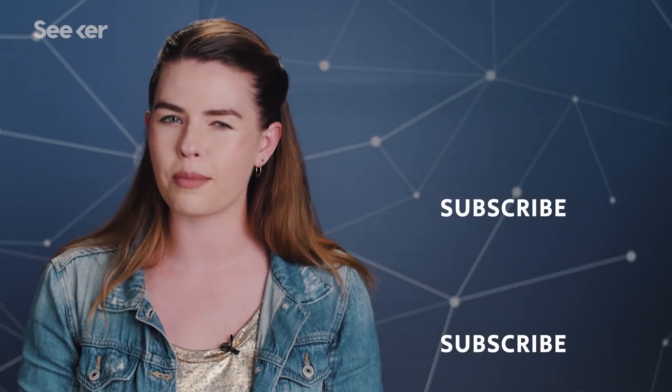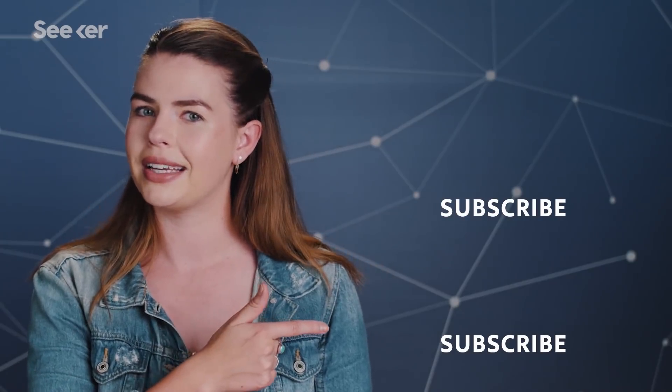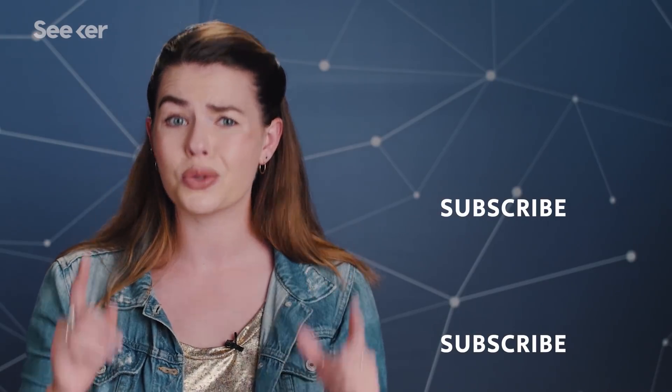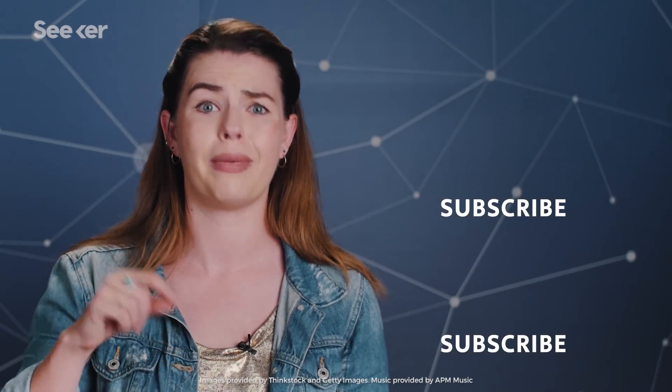Want to keep pushing those boundaries with us? Then subscribe to Seeker, and for more on Moore's Law, check out Trace's video. Fun fact: the original computers used by NASA in the 70s were kept cool by a substance that was also used in blood substitutes for medical uses.